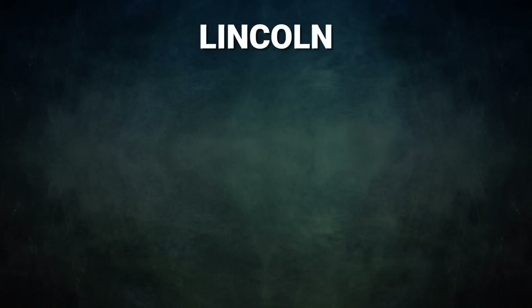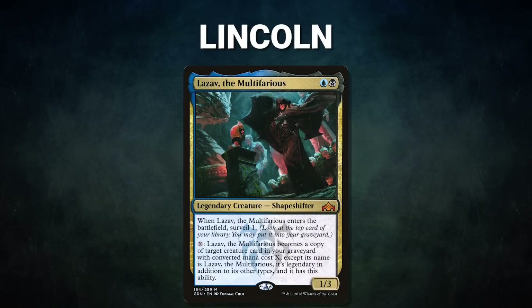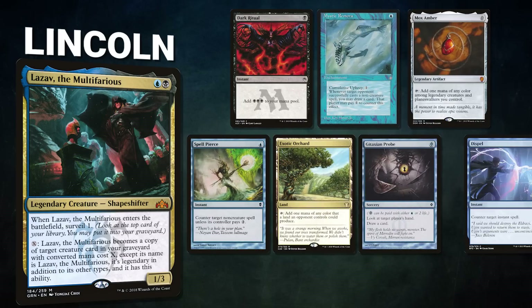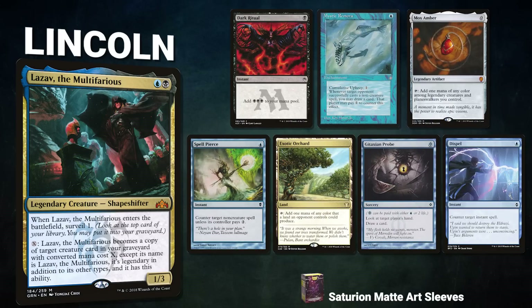Finally, we have Lincoln, piloting Lazav, the Multifarious — a Buried Alive combo deck that puts cards into the graveyard and combos off using its commander. Lincoln's opening hand contains a Dark Ritual, Mystic Remora, Mox Amber, Spell Pierce, Forbidden Orchard, Gitaxian Probe, and a Dispel. Without further ado, let's begin this obnoxiously oblivious, obscene, offbeat optical illusion.